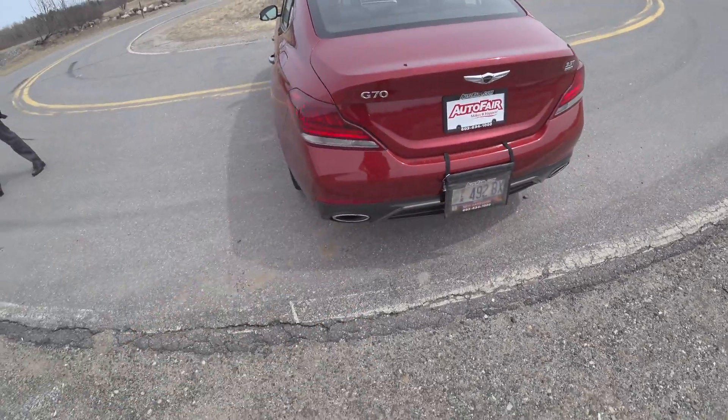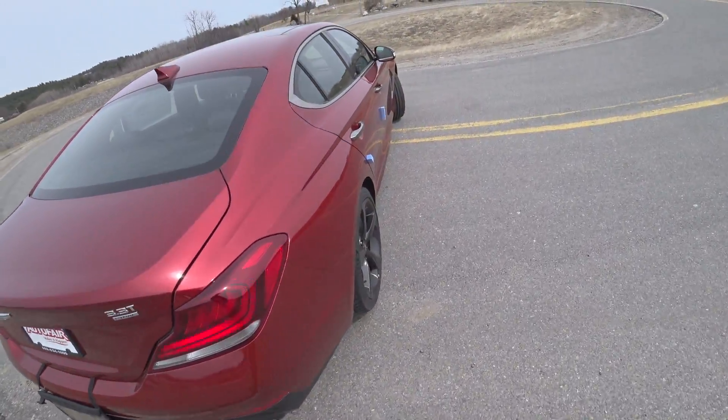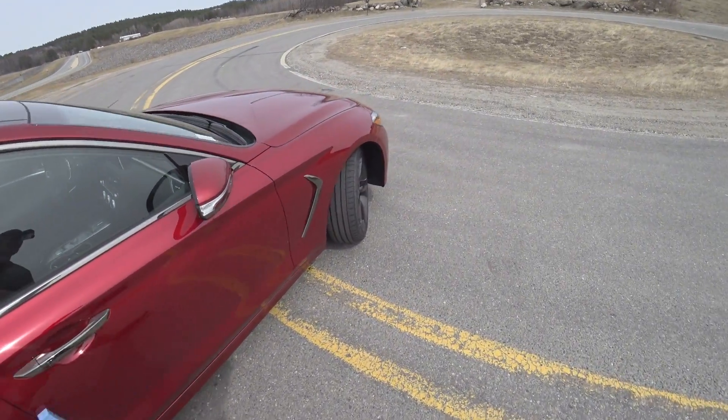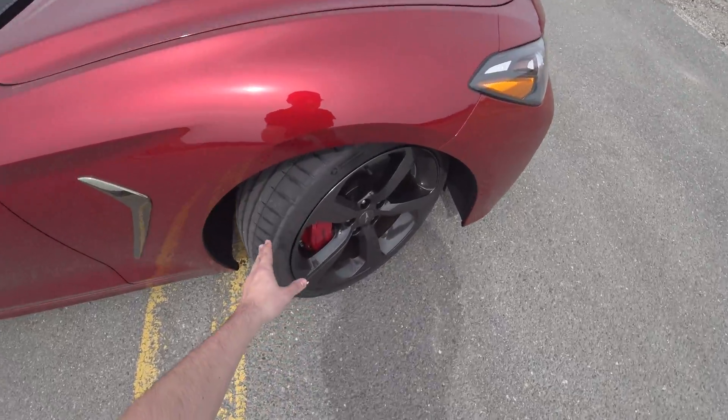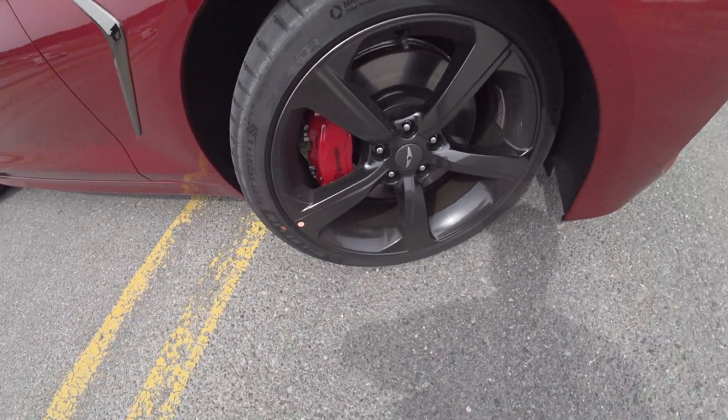If you want to buy this specific car — because this one is for sale — you can go ahead and buy it. Looking at it, it just looks amazing. Nice summer tires, the Michelin Pilot Sport 4S's, and Brembo brakes all around.